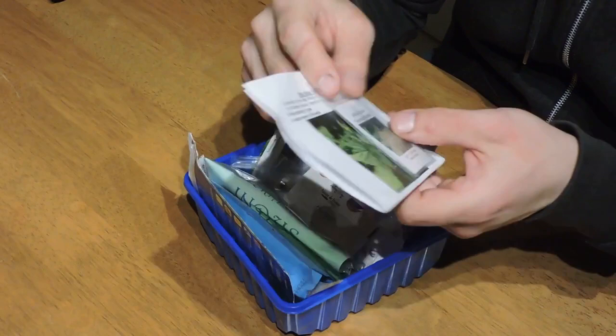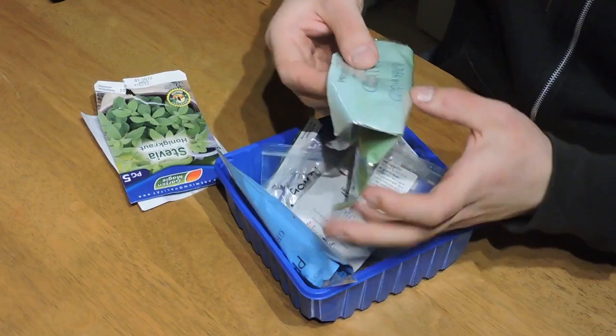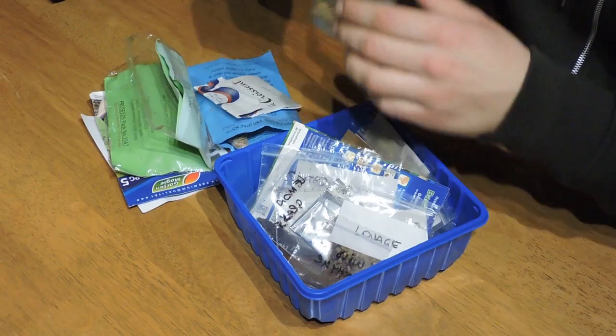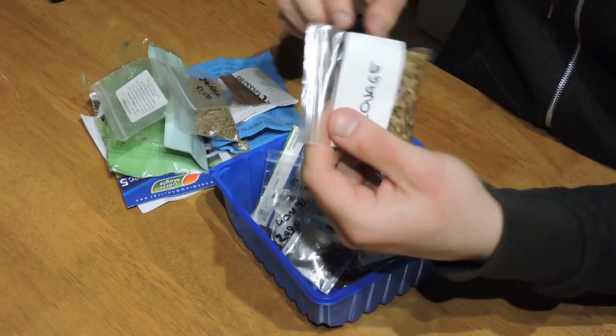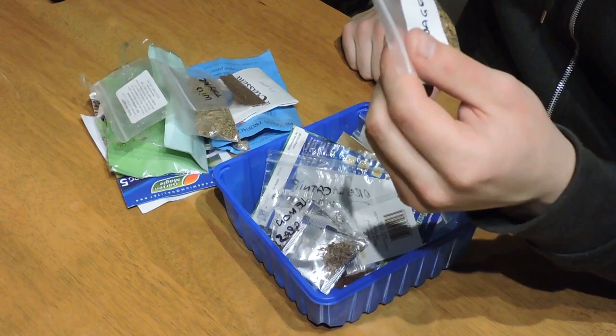Some stevia, coriander or cilantro, dill, chives — we have garlic chives as well. Wild thyme. Lovage is a really good herb for making soup all winter long — you can dry it or use it in cooking. It's a really good perennial herb to have in the garden. Lemongrass — we've got lots of lemongrass seeds, which are rare enough to get. We're also looking for bamboo seeds or rhizomes — if you have bamboo, please let us know and we'll swap you for whatever we have.